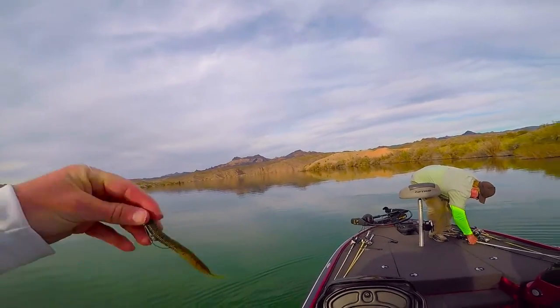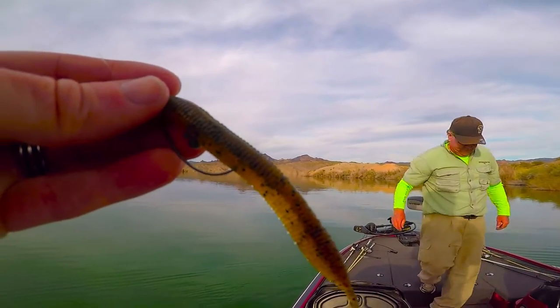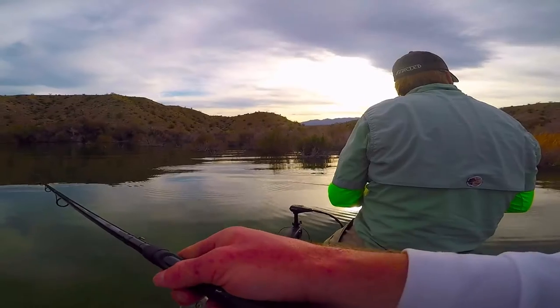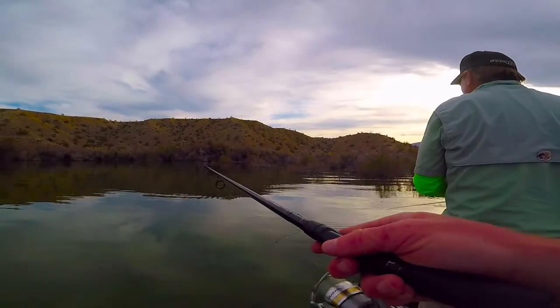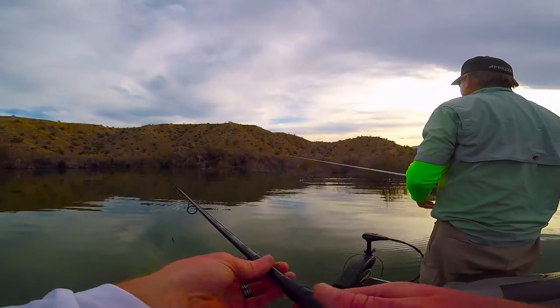When I was in the cover, I took that same Kytec Sexy Impact and put a nail weight in the middle of the bait and used a small one-aught offset worm hook, and would throw that in the cover to get bites.